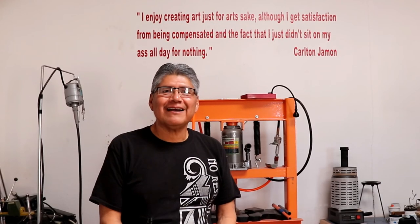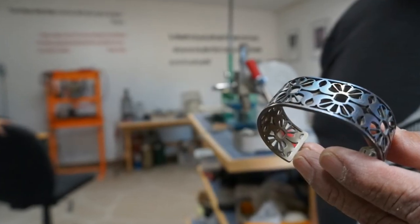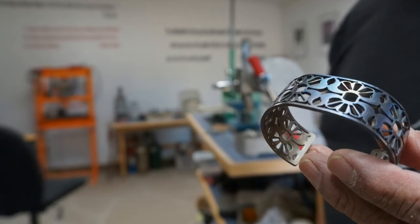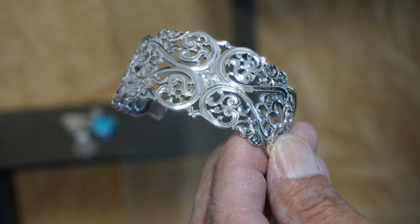The type of work I do I call contemporary Zuni jewelry. Mainly jewelry, but I make other art as well. But even though it's contemporary in design and style, all the designs come from my background as a Zuni and designs from our culture.